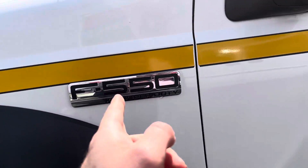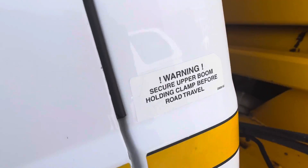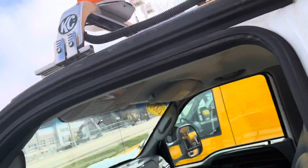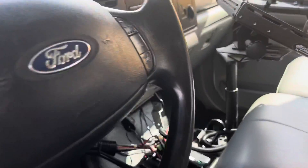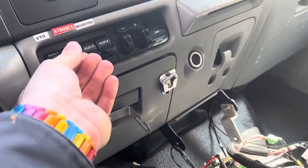The F550 XL Super Duty has turn signal repeater mirrors — these are a little bit cracked. There's a warning label: 'Secure boom holding clamp before road travel.' It has a little mars light on top with an antenna, and a pre-emption system — whatever that is — along with PTO, strobes, and an inverter.